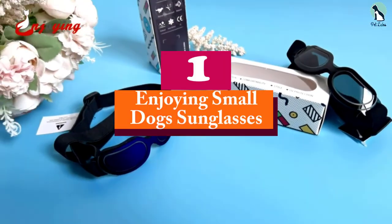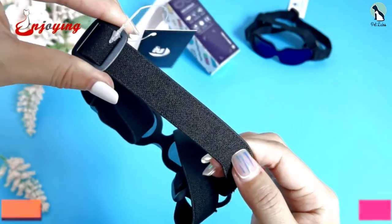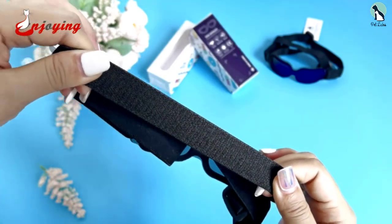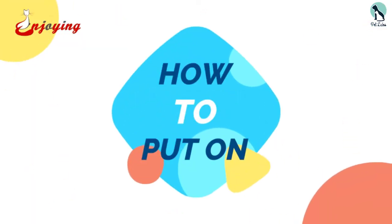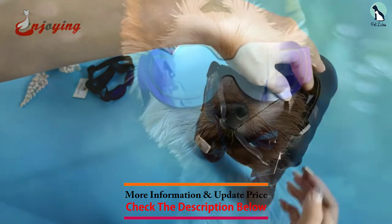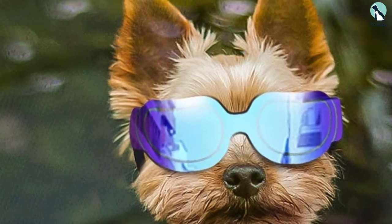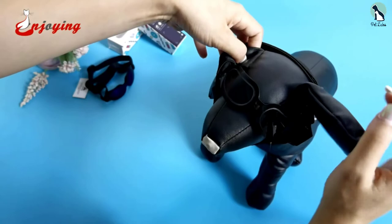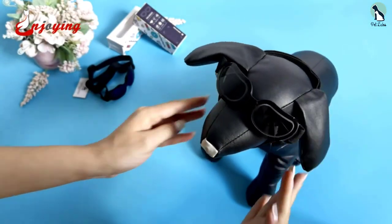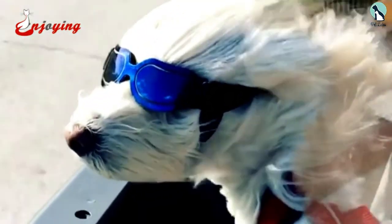Finally, at number one, we have the Enjoying small dog sunglasses. These offer protection from wind and UV rays with resistance of up to UV 400. They are ideal for simple adventures like walks to the dog park, morning runs, casual errands, or for dogs that like to ride in the car with the windows down and their head out — keeping their eyes safe while they enjoy the breeze.